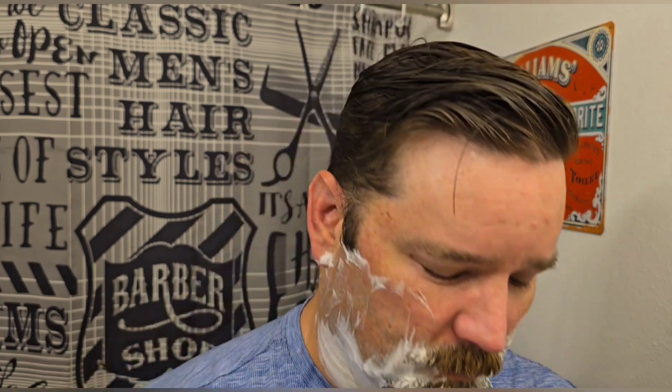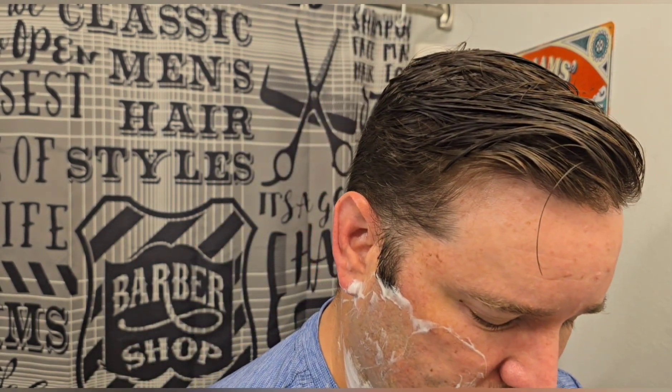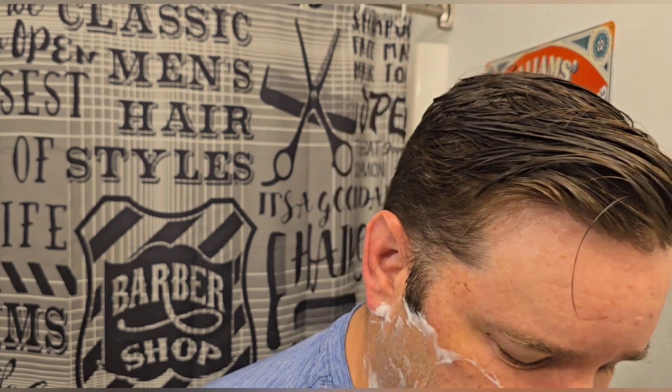I know Christian hasn't shaved in a while — been growing his little hobo beard. I think he finally trimmed it up so it doesn't look so bad. I'm trying to convince him to do a whole beard shave on camera — no trimming, just pull out the R41 and go at it. He seemed mildly interested, but I don't think it's going to happen.